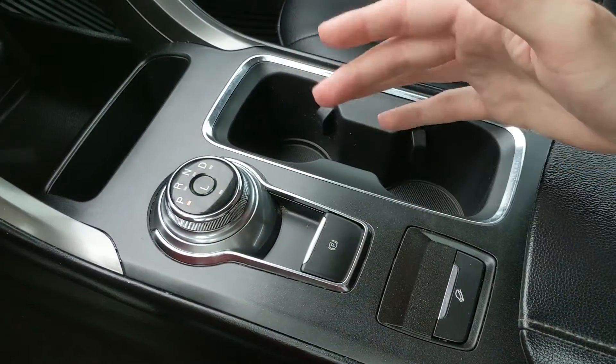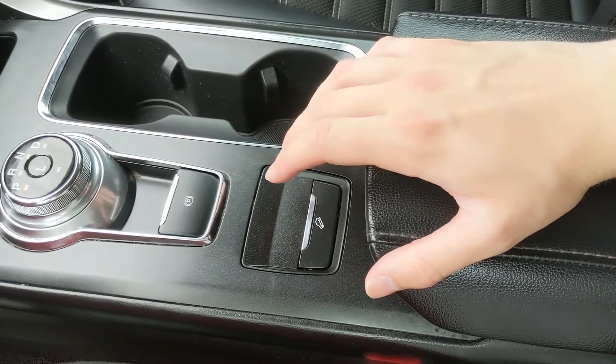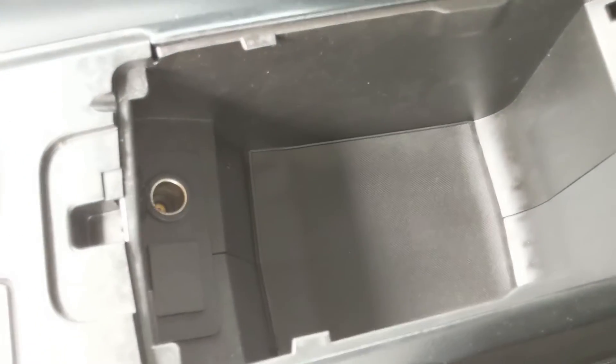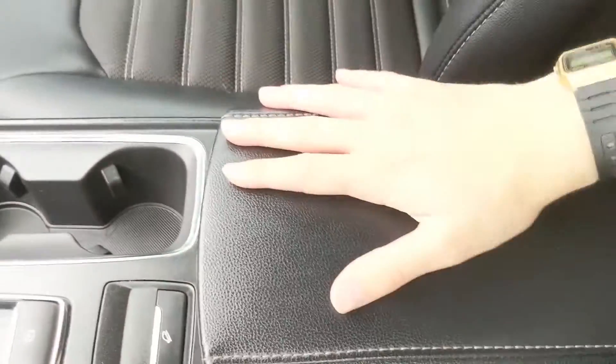You also have your parking brake and a setting for parking on a hill. Then you have your center compartment slash armrest with two tiers. Inside you have another 12-volt power outlet and a good amount of storage space so you can plug something in and store all of your stuff in there.